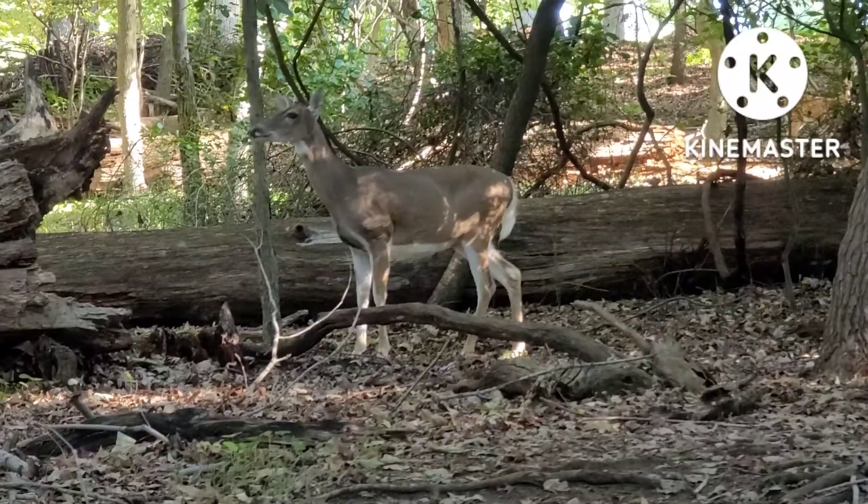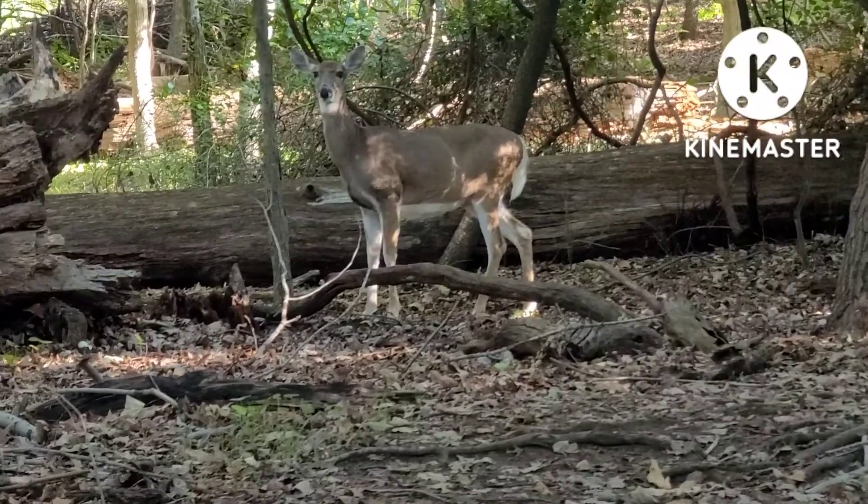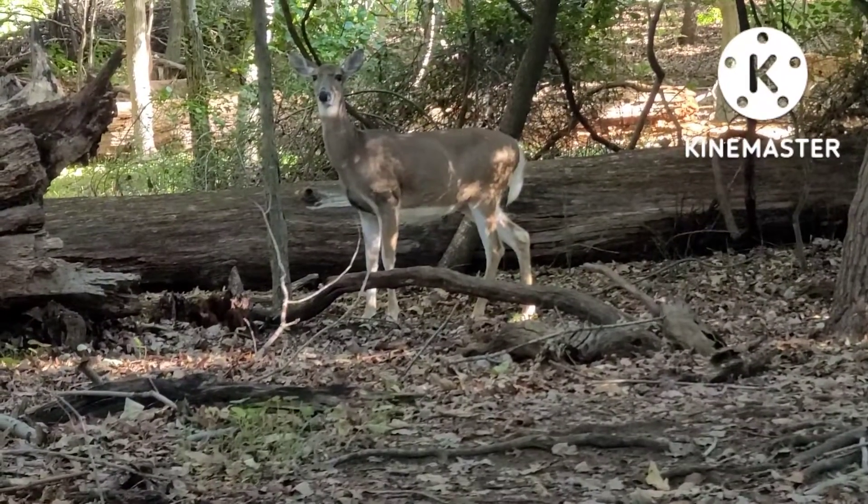Their summer coat is generally a reddish-brown, while their winter coat is gray. They can be easily identified by the bright white fur on the underside of their tail.